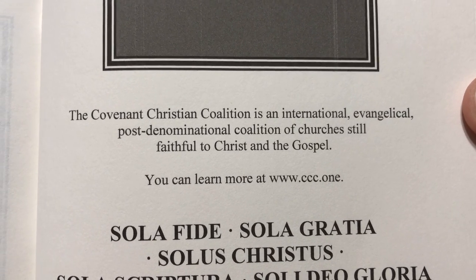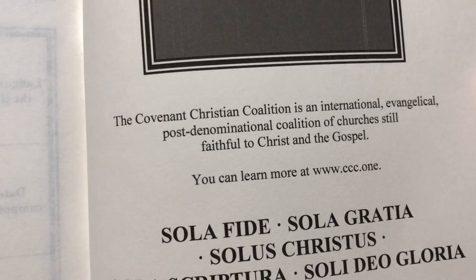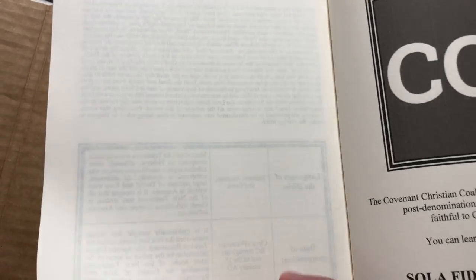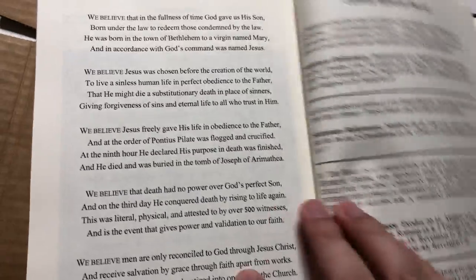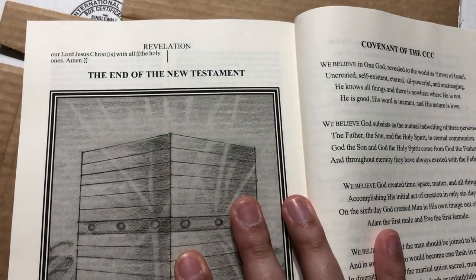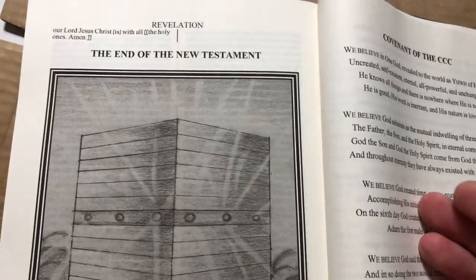They are a coalition of churches faithful to Christ and the gospel — you can learn more at www.ccc.com. I'm guessing if you go on their website you can find affiliated churches. The people behind this translation really know their Bible — it's like the Bereans. I wouldn't mind transferring my membership to a church affiliated with the Covenant Christian Coalition. You want to belong to a church that really sticks to the word of God.